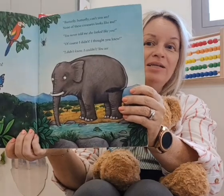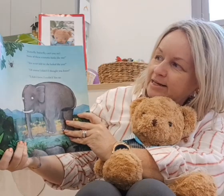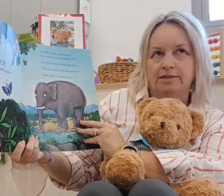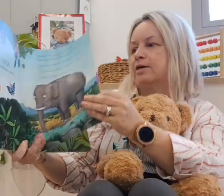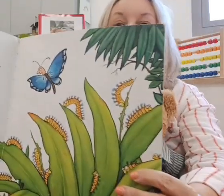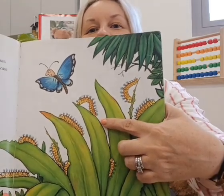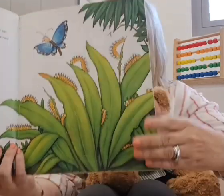Oh no, it's the elephant again. 'Butterfly, butterfly, can't you see? None of these creatures look like me.' 'You never told me she looked like you.' 'Of course I didn't — I thought you knew.' 'I couldn't, you see. None of my babies look like me.' See, these are the butterfly's babies. What are they? Yeah, they're caterpillars. Then they change into a cocoon, then come out as a beautiful butterfly.